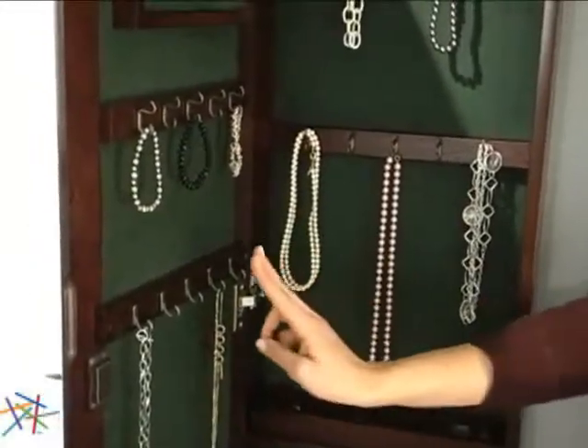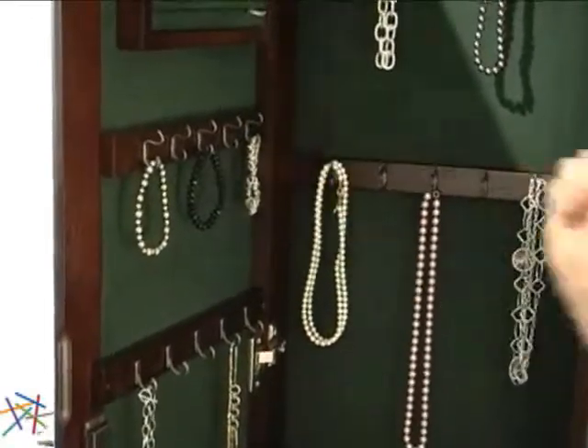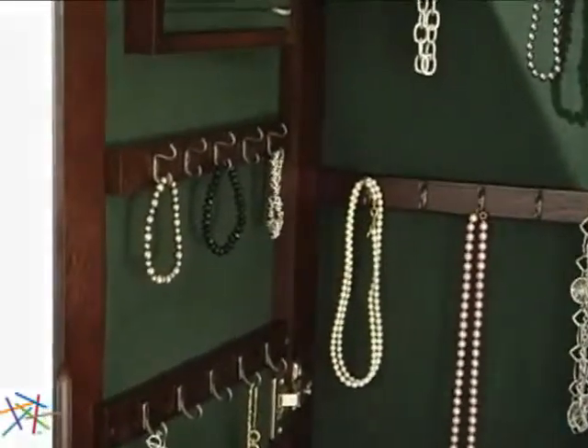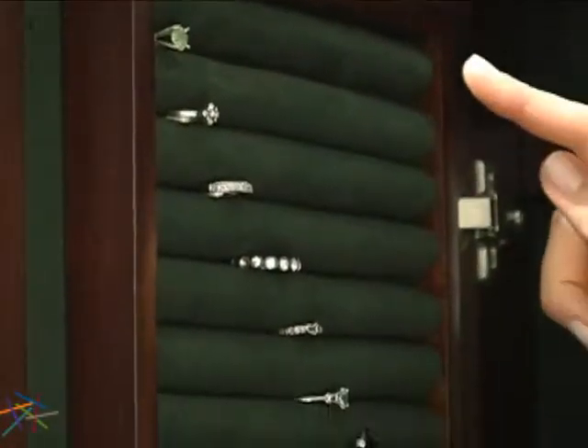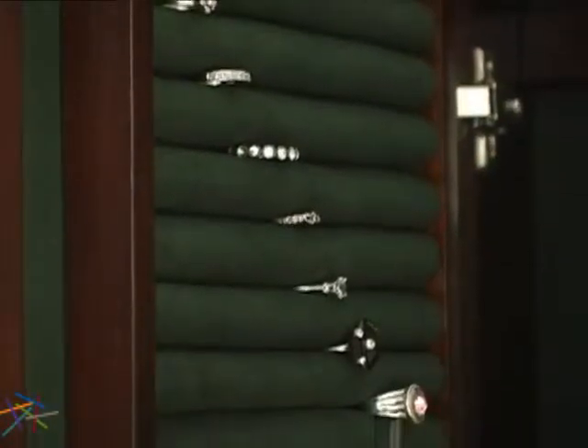The armoire features 10 single and 15 double hooks for a total of 40 hanging options. 10 felt-lined ring rolls are provided for easy access.